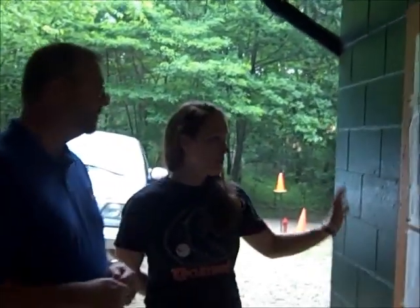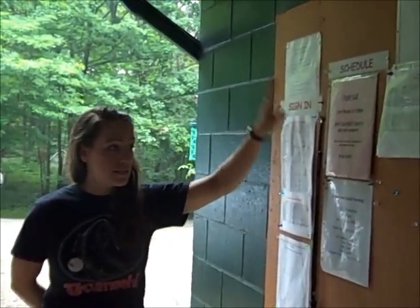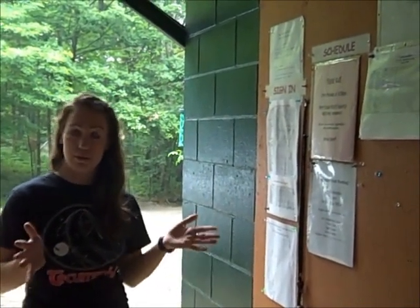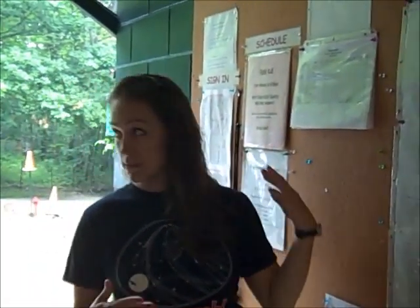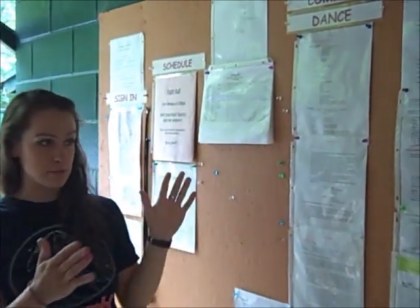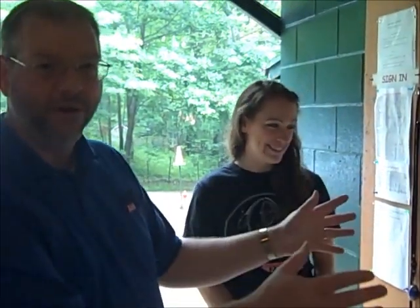This is called the call board. This is where we post any important information that actors need to know. This is where they all sign in each day to make sure everyone's ready for the show. A schedule — for example, we have a fight call every Monday where all the fights are run each week to make sure everything's safe. Each department has its own area: combat and dance, costume notes, wigs and makeup, vocal, pyro — every department has their own section. So if someone didn't get the email, they better check here. It's very important to check the call board every day. Communication is very key.